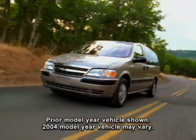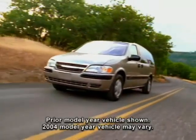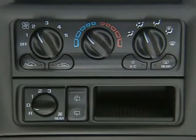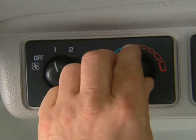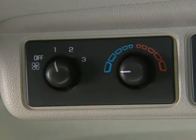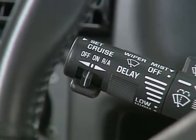With places to go and things to do, the 2004 Venture offers comfortable amenities that make travel fun. Dual climate controls, standard on LT and available on LS models, allow front and rear seat passengers to adjust temperature and fan speed to suit their own comfort level. Other comfort features include electronic cruise control.